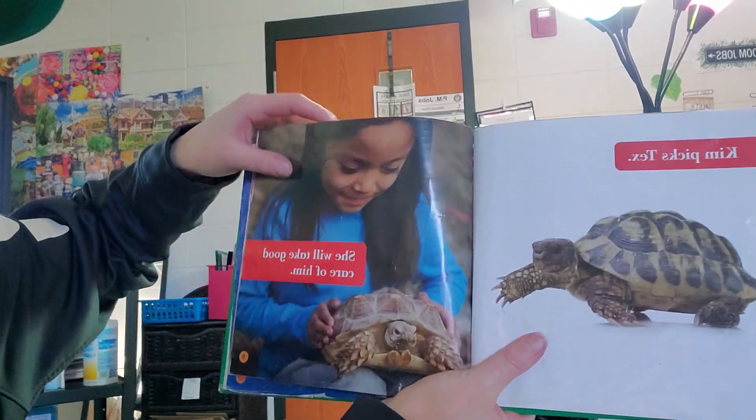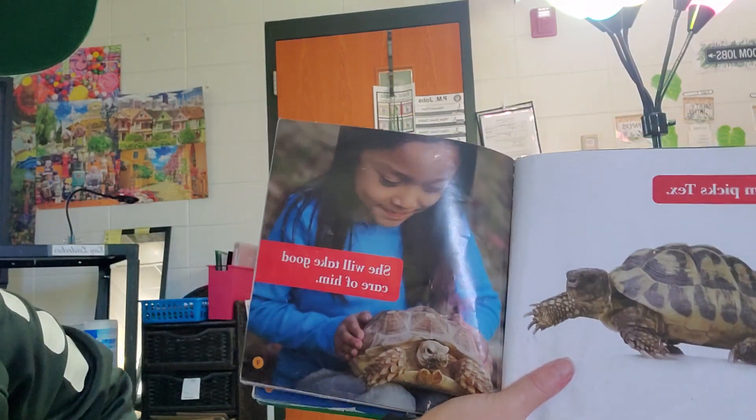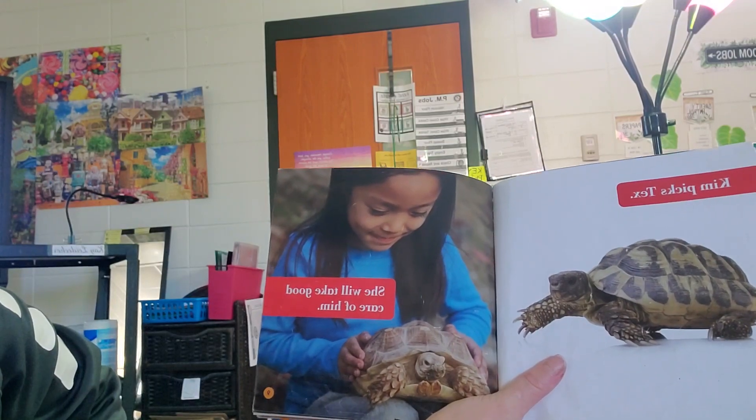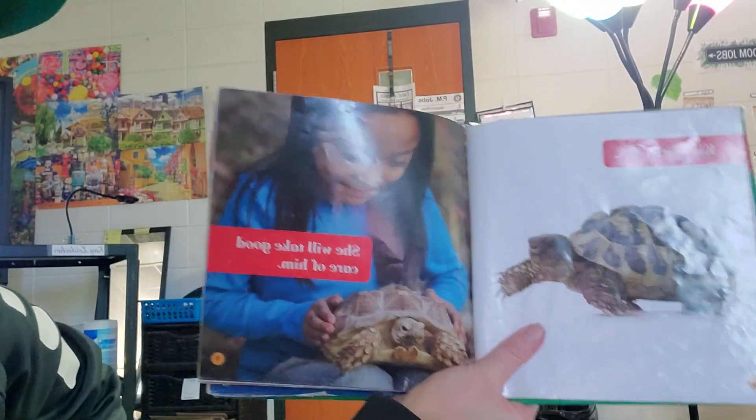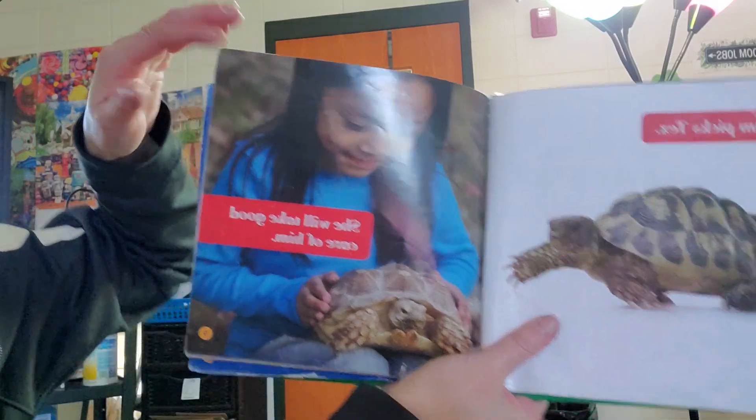Kim picks Tex — she named her pet turtle Tex. Kinda like T-Rex, but just Tex. She will take good care of him.